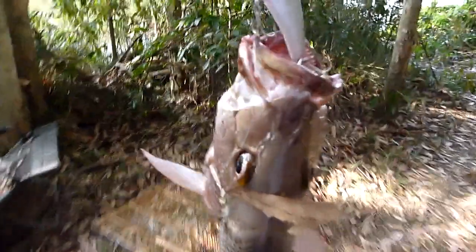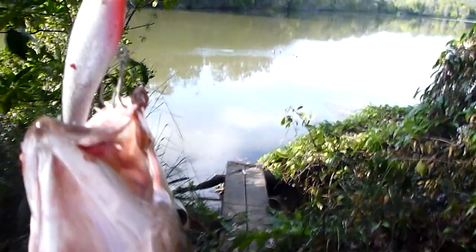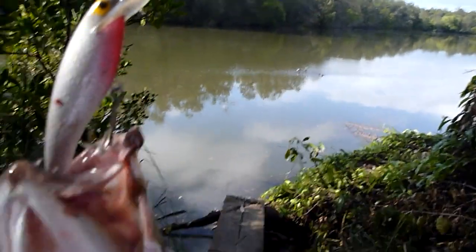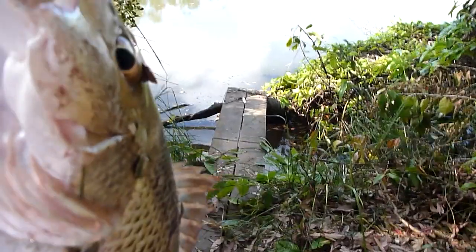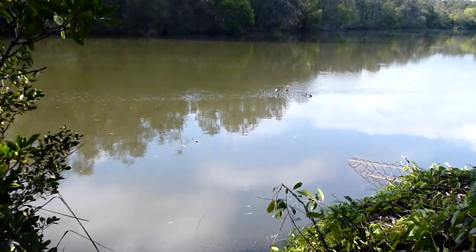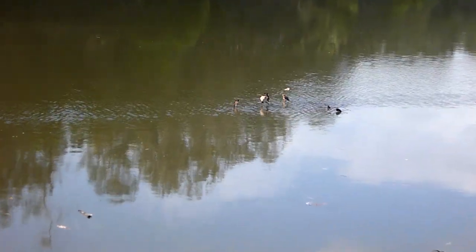Sorry, I couldn't film the fight. Just off that little walkway there. And there's a tiny little bit of reef out there.